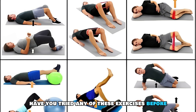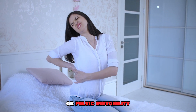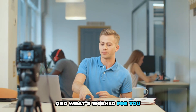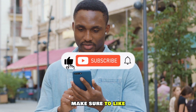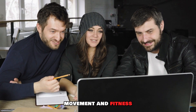Have you tried any of these exercises before, or have you struggled with back pain or pelvic instability? Drop a comment below — I'd love to hear about your experience and what's worked for you. Don't forget to check out my other videos for more tips on improving mobility and performance, and make sure to like and subscribe for more content on pain-free movement and fitness.